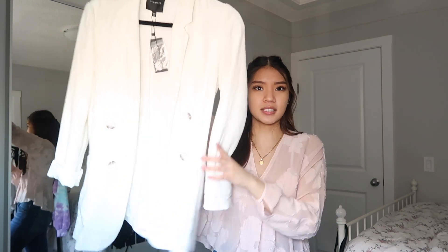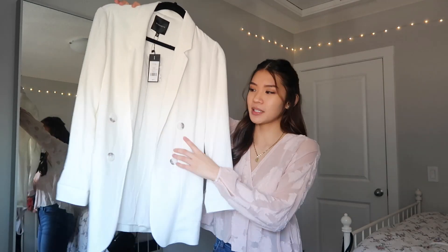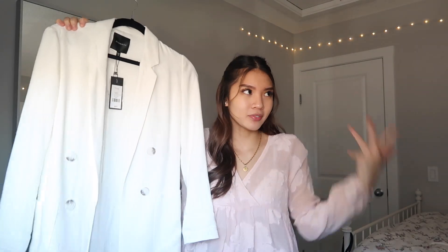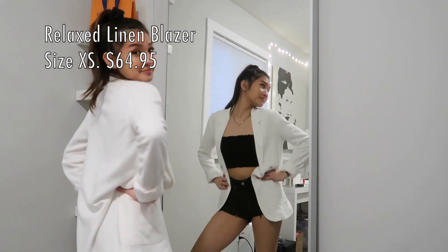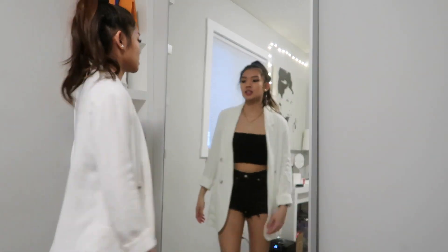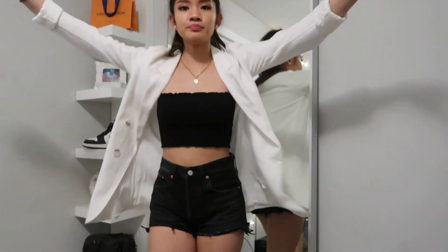The next store is Dynamite. I only got one thing — a really cute linen blazer. It has some buttons but they're not functional, which is annoying. I'm definitely going to dress this down with biker shorts, a crop top, and Air Forces or some sneakers.